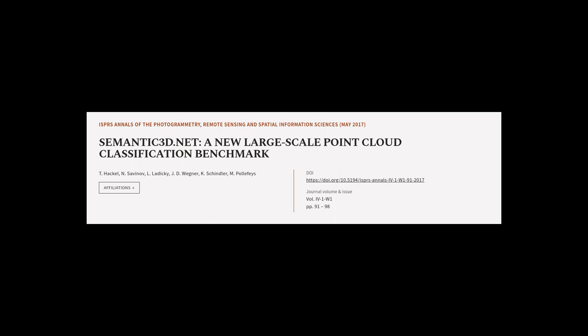This article was authored by T. Hackle, N. Savinov, L. Ladaqi, and others.